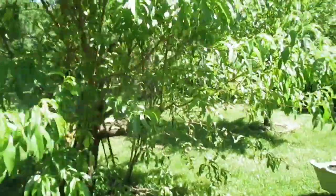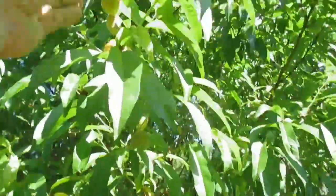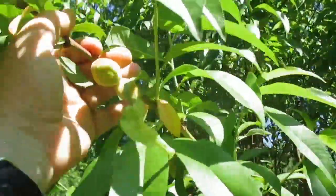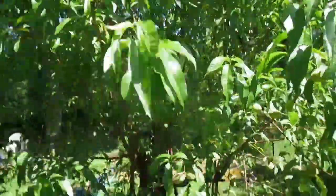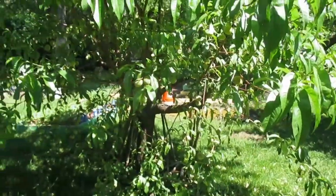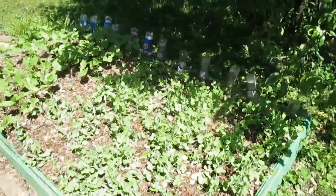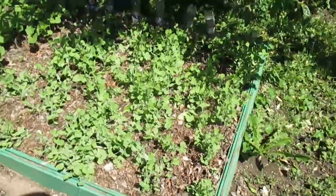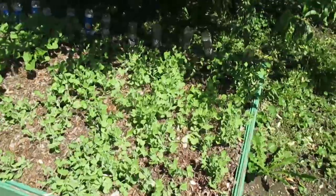First, let me point out this tree here is a white peach. And look at that — I've got peaches! Last year I didn't get any peaches, I don't think. Maybe one or two. I didn't get any peaches that I remember. I think the birds may have got them, or I cut back the tree so much that I don't think I had any fruit.